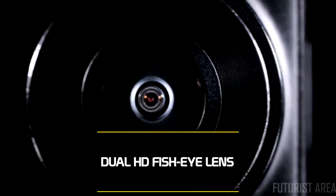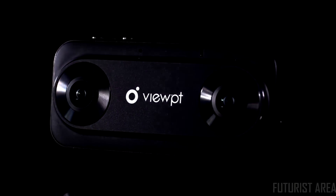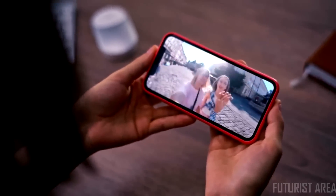It can live stream 3D VR 180 directly to Facebook and YouTube. This is how it will change the way you capture your life. With the Viewpoint app, you can easily share your best moments directly from a smartphone.